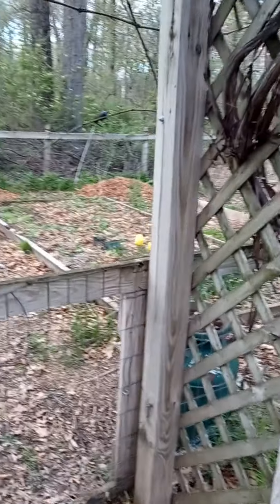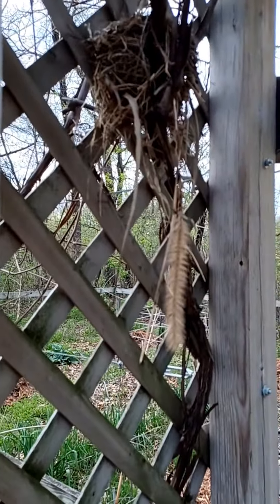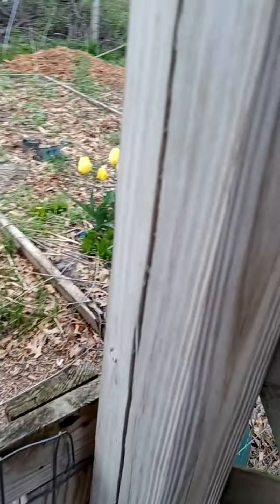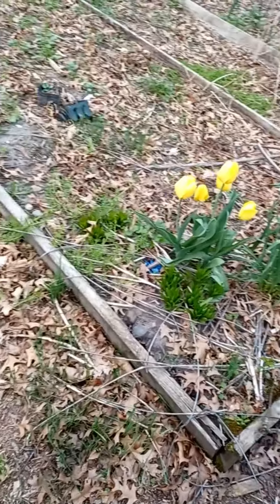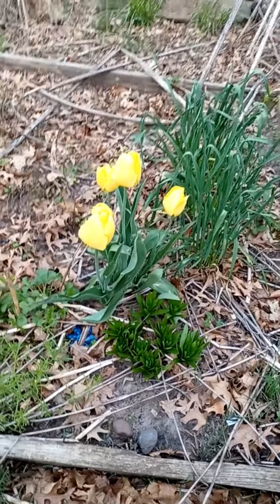It looks so amazing — it's so amazing when it all blooms and it's all leafy. I don't see... oh, there she is! This is mama robin's nest. She's up in that tree yelling at me. I know, I know, I'll be quick, I promise.